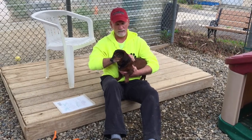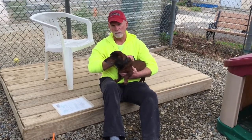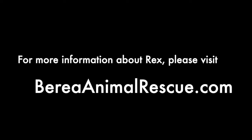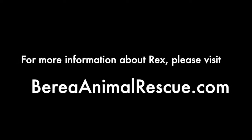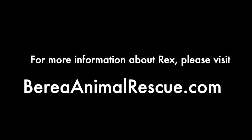I'll post that address at the end of this video. And that's it, folks. Thanks very much for watching. And last but not least, please remember: adopt, don't shop. We'll see you next time.